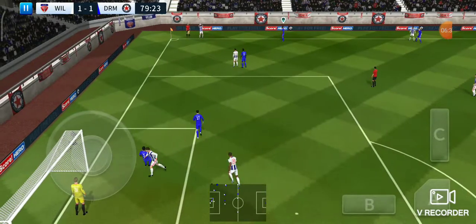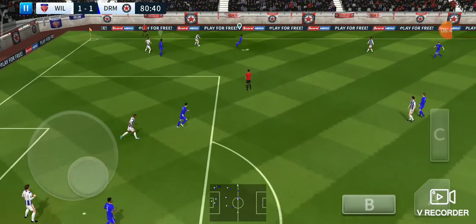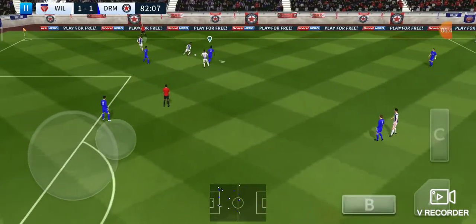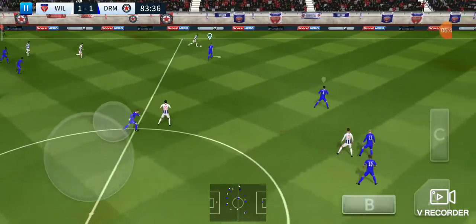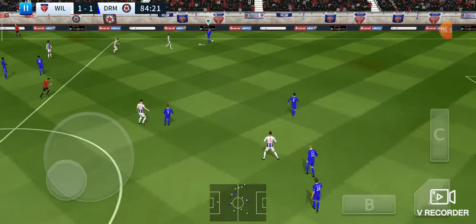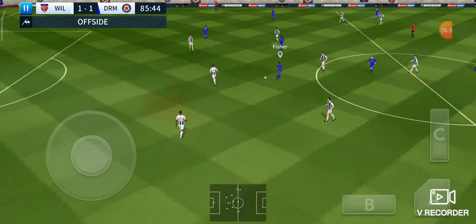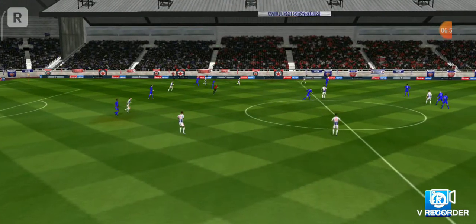A bit of activity on the bench — likely to see some fresh legs introduced shortly. Well, the draw's a fair result if you ask me; both sides have played well and deserve to go home with a point each. That's good work by the defence — just offside. Oh, that one looked tight — let's see the replay.